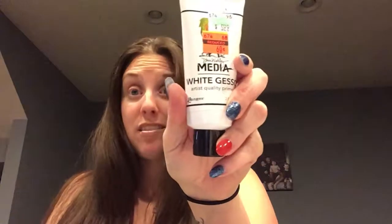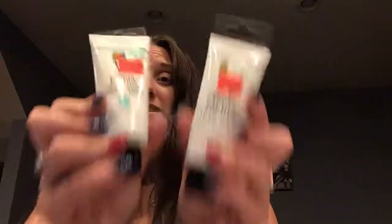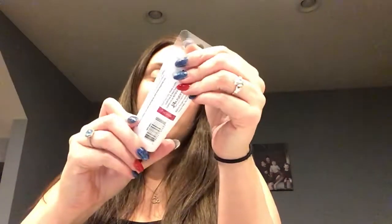I got gesso from Dina Wakeley for 60 cents — originally $6, can't beat that. I also got some heavy body acrylic paint in turquoise for 60 cents, originally $6. I felt like I was stealing it. I also picked up the fuchsia one as well, all 60 cents each.